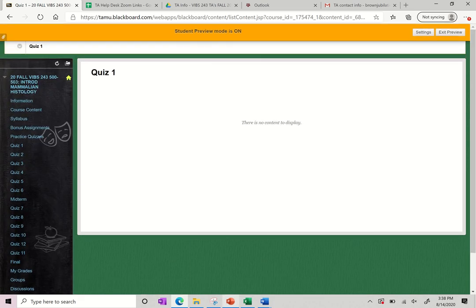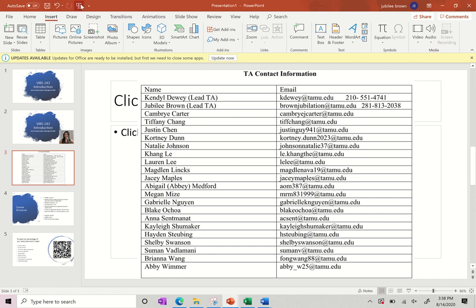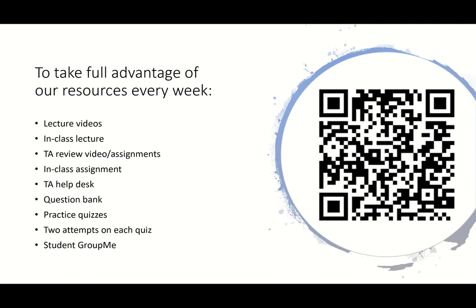Hopefully that explained everything. I know there's a lot going on and we just have so many resources available for you guys, but that is really just us trying to help you and give you as many resources as possible. Feel free to reach out if you have any questions or if anything is confusing — feel free to join our student GroupMe and ask those questions as well. We are here to be a resource for you guys. We don't want to make anything confusing; we just want to help you guys learn. Welcome to the course, and I hope you have a great semester!